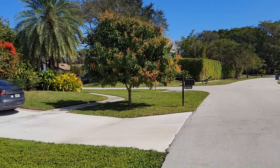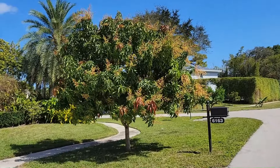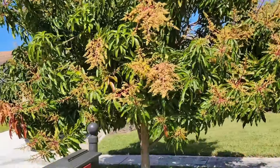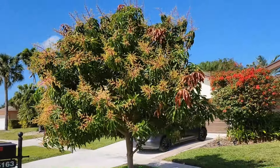So we'll start here, where there's a beautiful mango tree right outside this house. This is in full bloom. Last year this tree had a ton of mangoes on it. I don't know the variety, but really beautiful tree, nice and round.